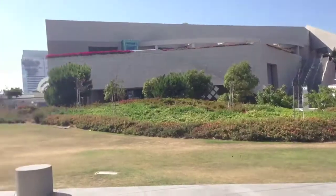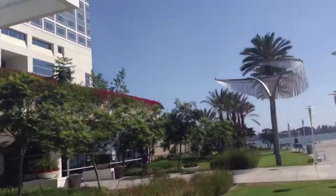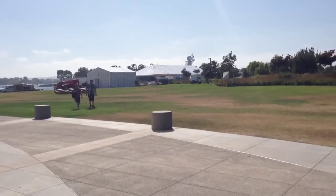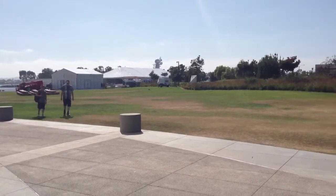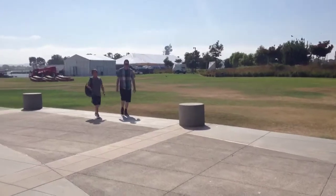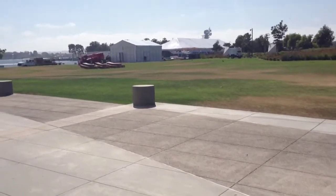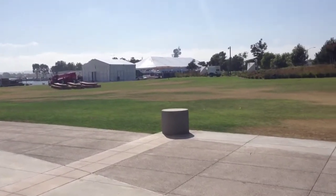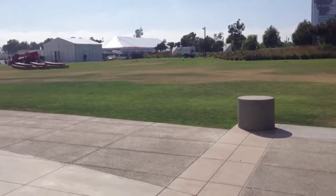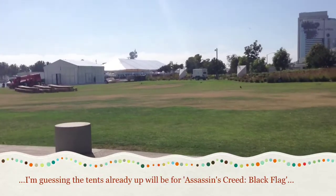Here we are outside the Hilton Bayfront, where all the stars will be gathering. Nothing on the grass yet. Obviously this is going to be something that people are very curious about, because of course WB won't be holding an event on here. But something is obviously gathering — the tents are going up, and it looks like they're going further down the bayfront than in previous years.